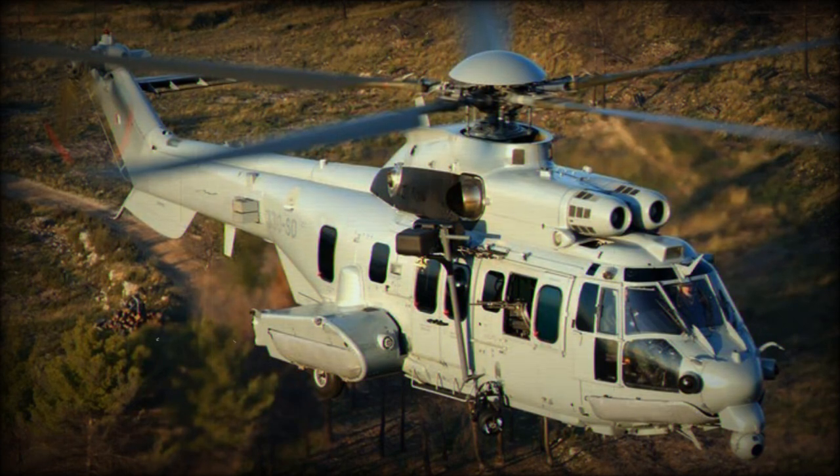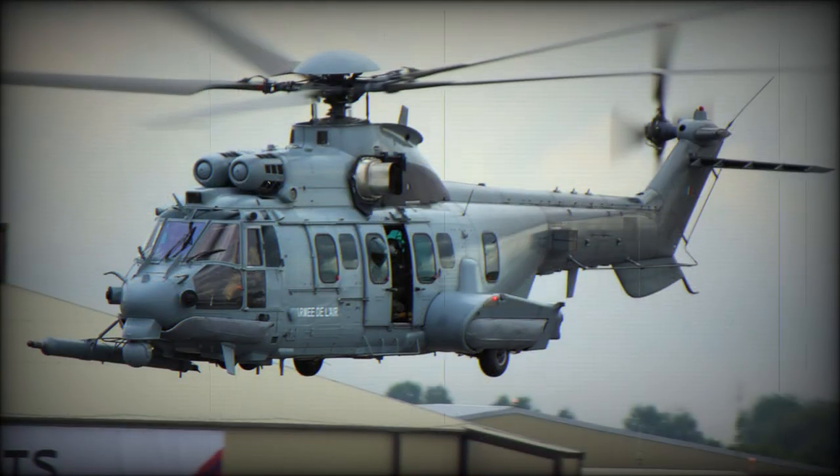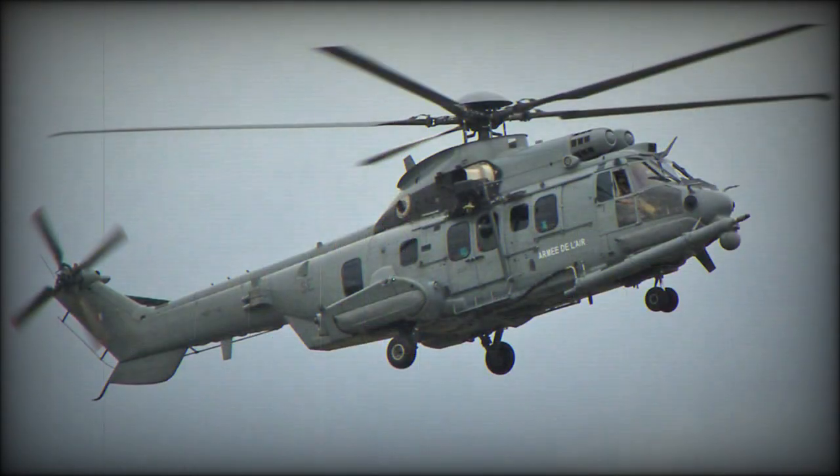This multi-mission helicopter can be fitted with add-on armor plating and can operate in a combat environment. The Caracal can be armed with window-mounted 7.62mm machine guns. It can also be fitted with side-mounted pods with 68mm rockets, with each pod holding 19 rockets.